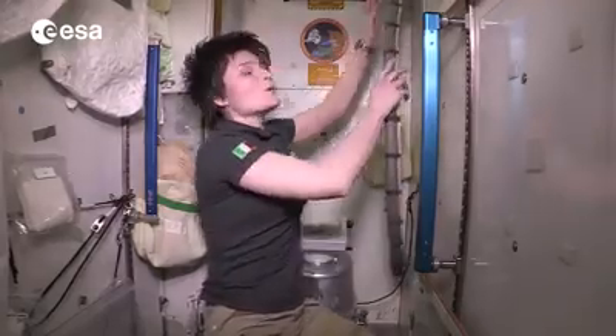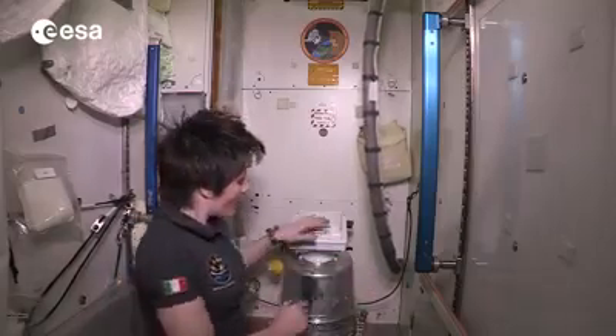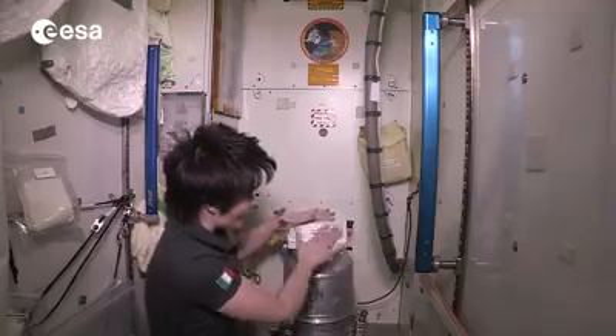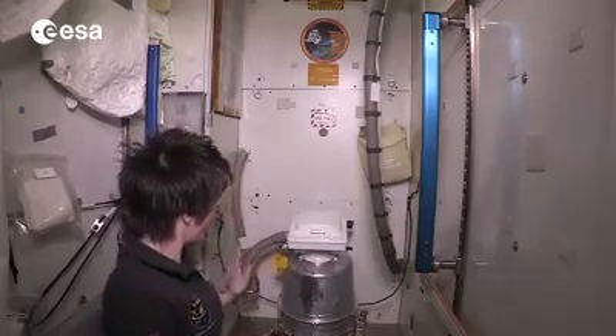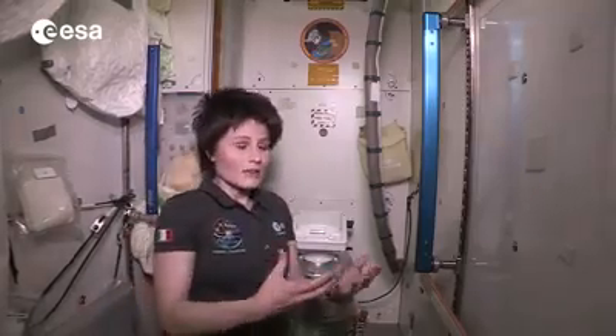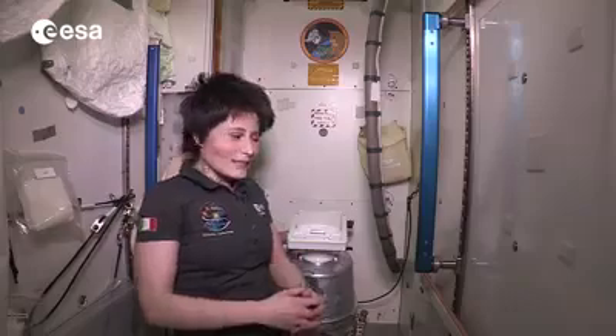For number two, the principle is actually exactly the same — suction. We have a solid waste container here and on top of it is this seat. The solid waste container is connected via this hose to the same fan so that the same suction effect allows you to do your number two in weightlessness.